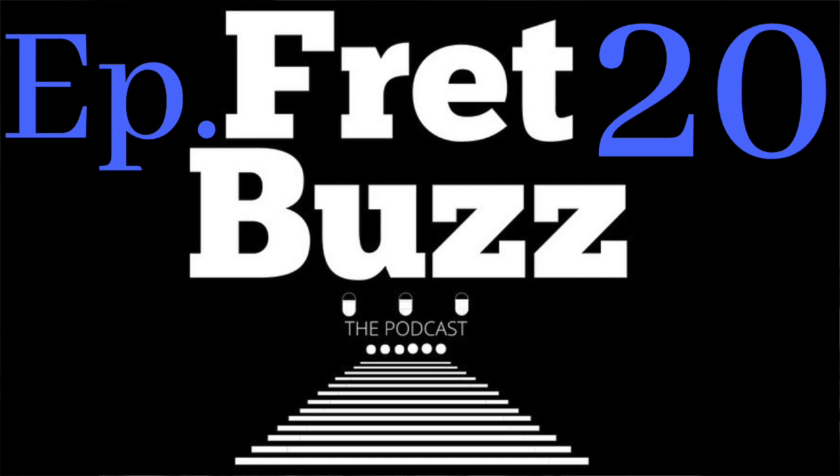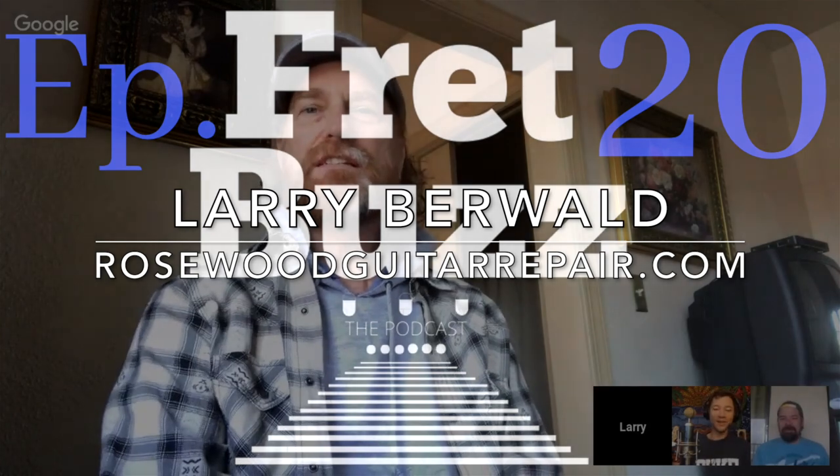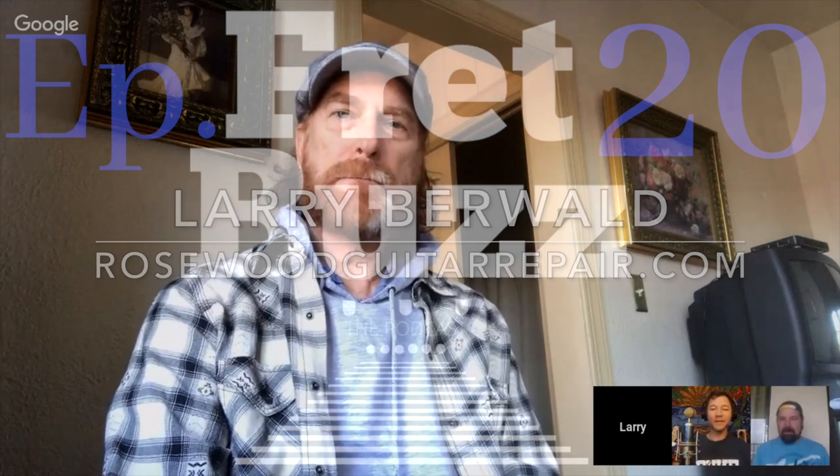Good morning, Fret Buzzards, welcome to Fret Buzz the Podcast. We have a special guest this morning: Mr. Larry Berwald of Virginia Beach, Virginia. He's a luthier and guitarist, and we're going to talk about stringed instrument setup, maintenance, and repair. Welcome, Larry. Aaron is calling in from Marco Island, Florida, and Larry is in Fredericksburg, Virginia.